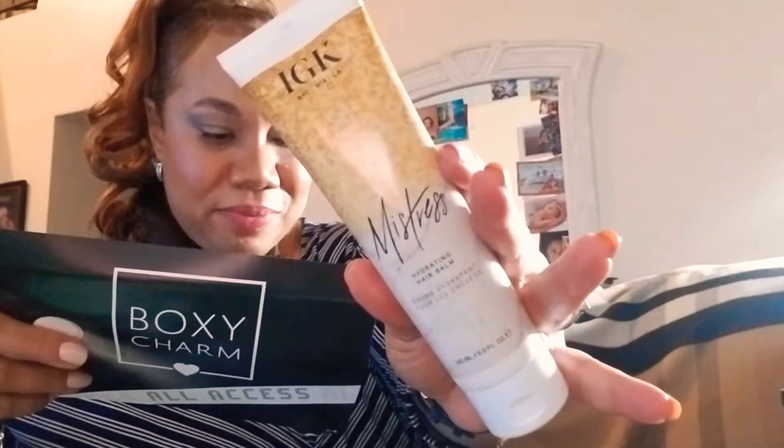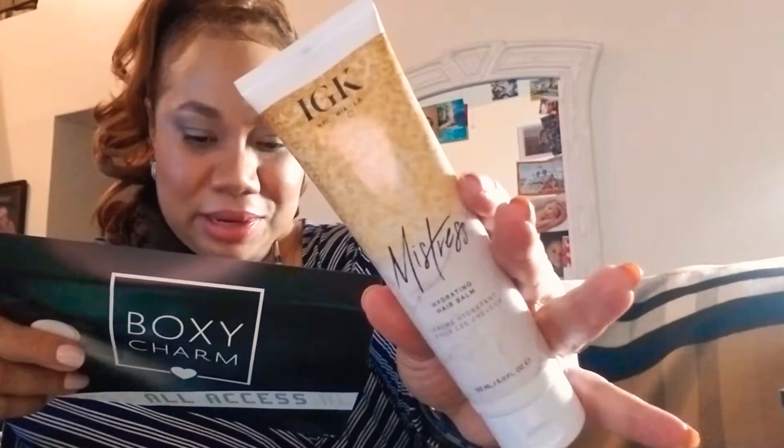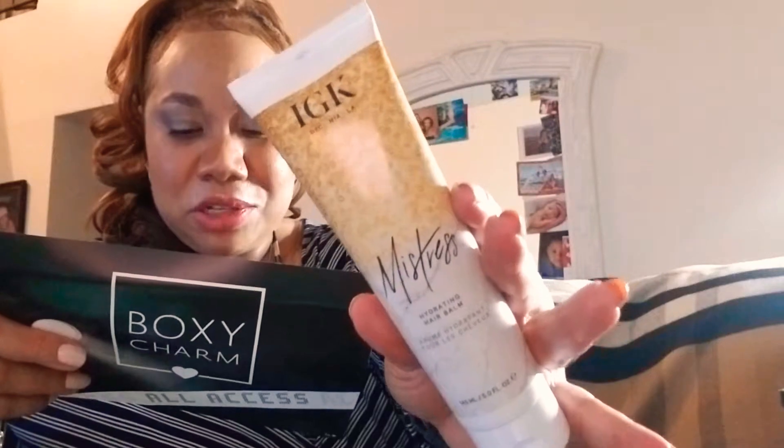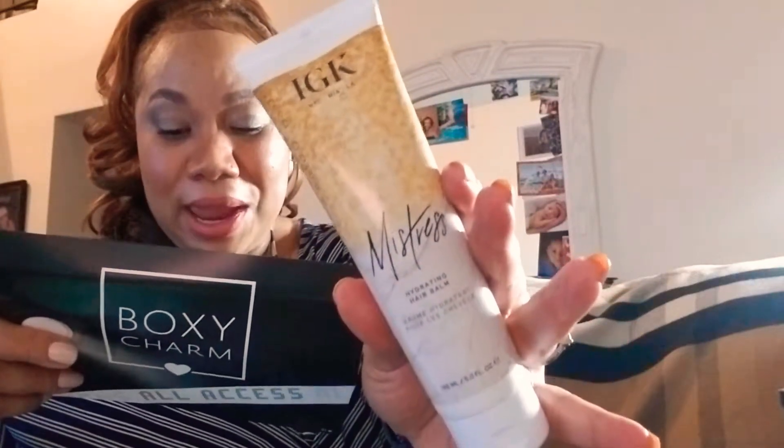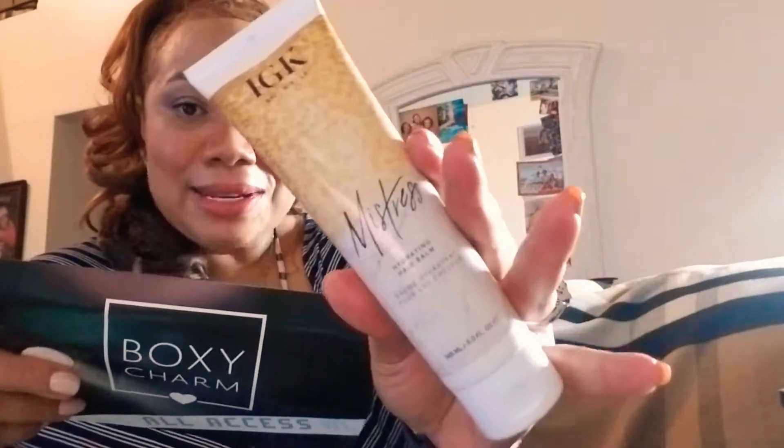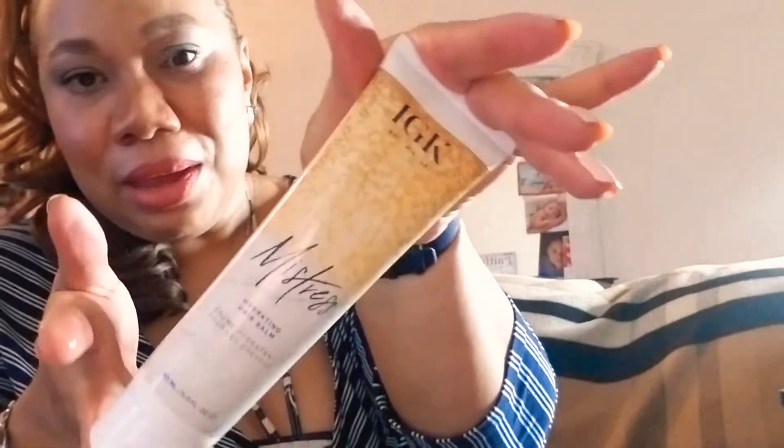Another item is the IGK Mistress Hydrating Balm — a leave-in conditioning balm that won't weigh hair down, retailing for $29. It smells really good and feels light, almost like a gel. This goes hand in hand with the next product I'm about to pull out.